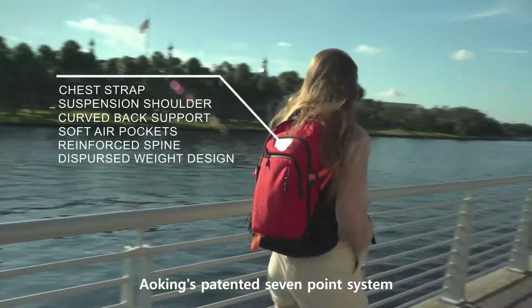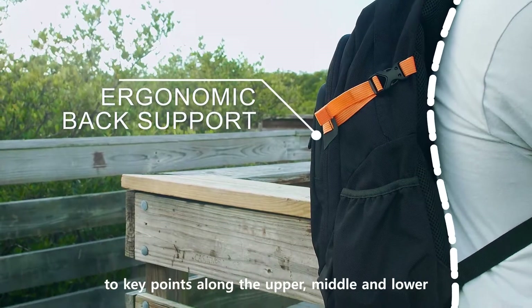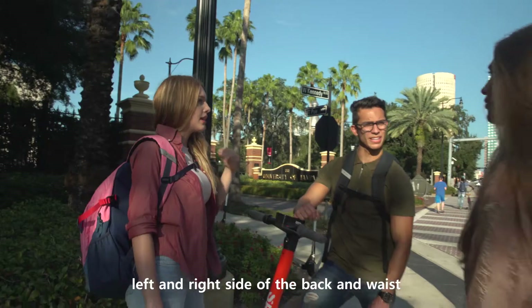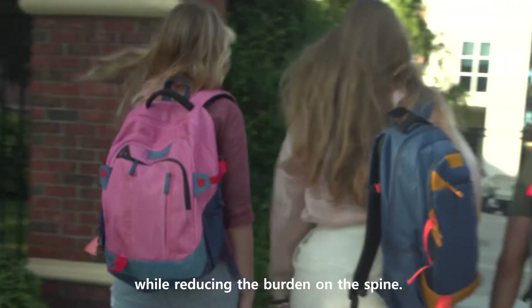AoKing's patented 7-point system disperses the pack weight usually centered on the spine alone to keep points along the upper, middle and lower left and right side of the back and waist, evenly distributing the weight across the body while reducing the burden on the spine.